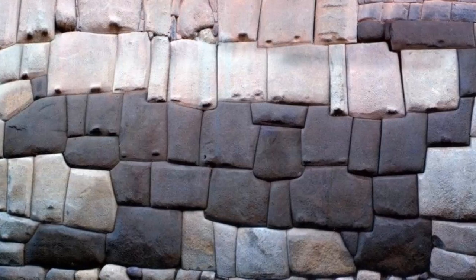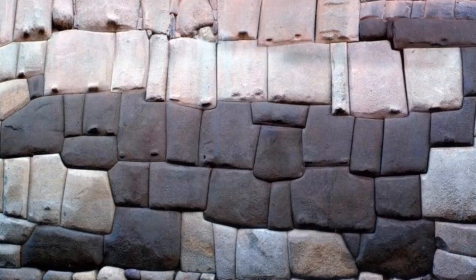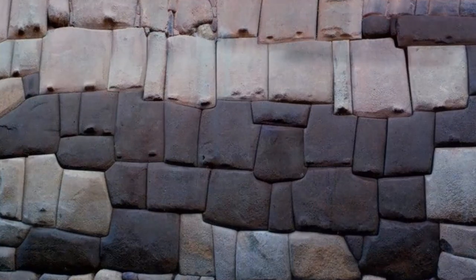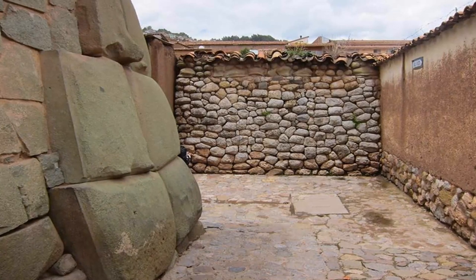Academic hypothesis suggests that these creations were built by the Inca to once form the boundary walls of an ancient temple. Yet like countless other areas, any explanation as to how the walls were constructed, or indeed why Pumas and other animals were incorporated into this enigmatic stonework, is absent from all academically accepted historical descriptions of their origin.